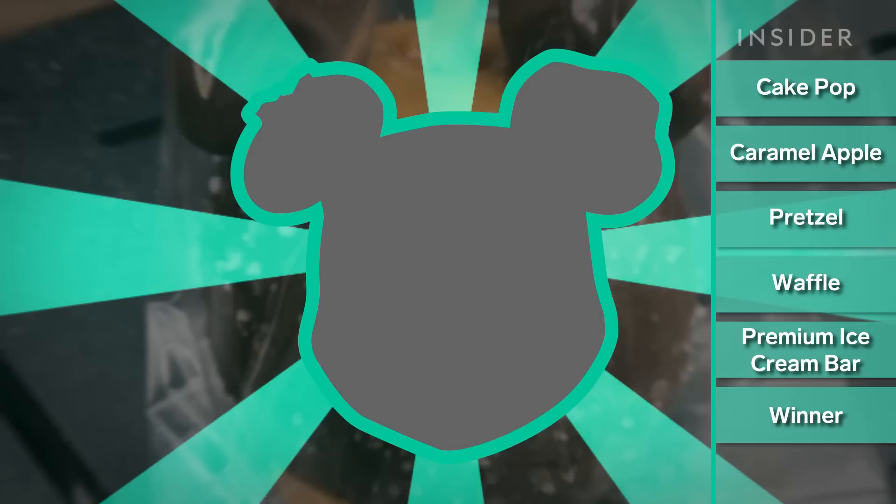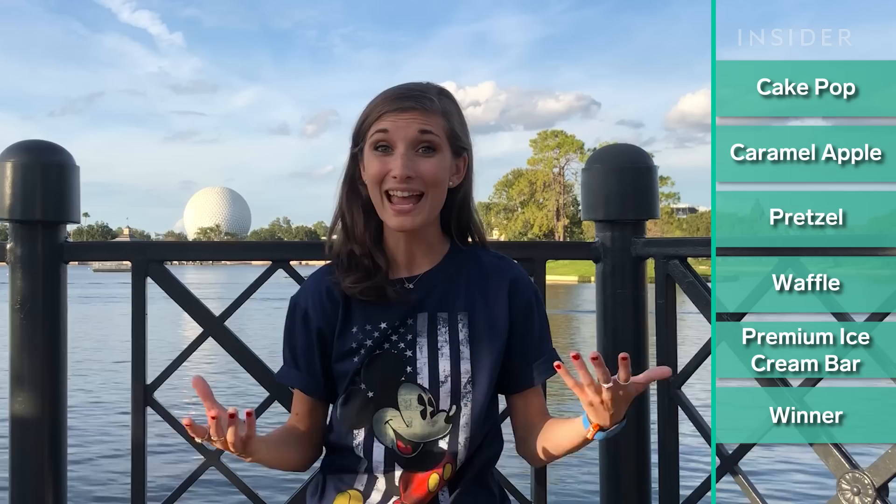Now that I'm officially stuffed, it is time to pick a winner. The winner for me is going to be the Mickey waffle. It was so good, super fresh, and it has one of, if not the best, Mickey shape. It's super consistent, it looks like Mickey, it's got his face right on it. You can get it pretty much anywhere and they make it to order, so it's hot and delicious. It's probably the most filling too — it's kind of like a meal in itself.